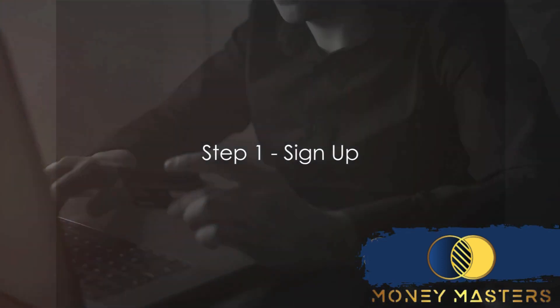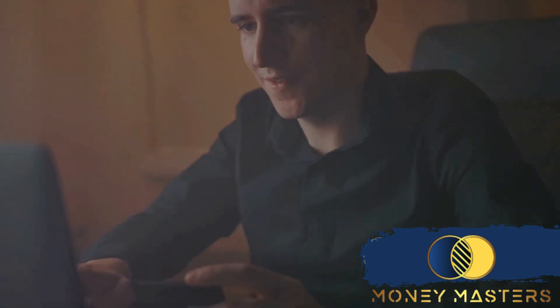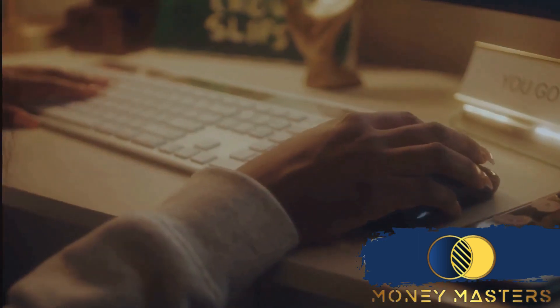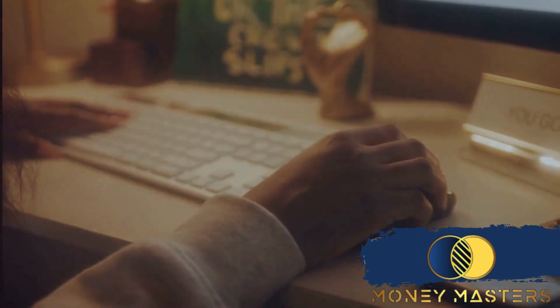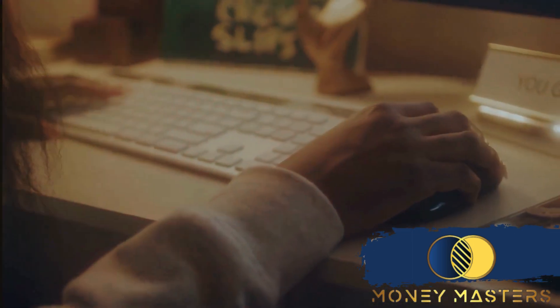Step one on this journey is signing up — and it's as easy as pie. Head on over to Shopify's website, spot that big friendly 'Start Free Trial' button, and give it a click. You'll need to enter some basic information: your email address, a password, and most importantly, your store name.